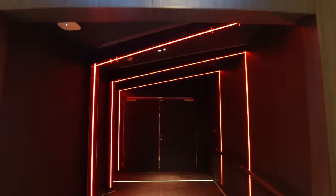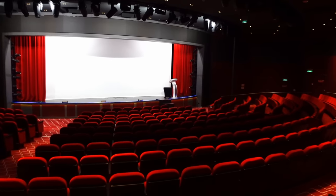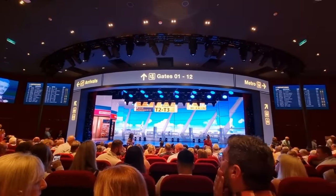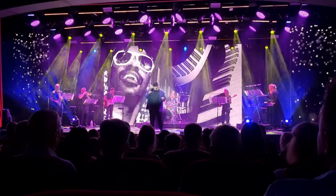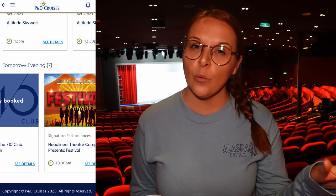We're in the Headliners Theatre now — this is where your main stage productions are every night. There are typically about three shows a night. Check your Horizon magazine not just for times but to see what acts are on, because that differs from cruise to cruise. You get in-house entertainment put on by P&O, which tends to be musicals — there's been a Take That musical while we've been on board. Outside acts like magicians, comedians, and singers also change cruise to cruise. Book a seat on the P&O app; if it says full, turn up five to ten minutes before and they may squeeze you in at the back.